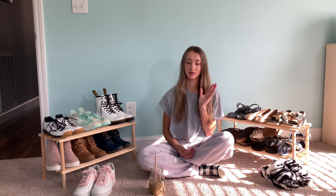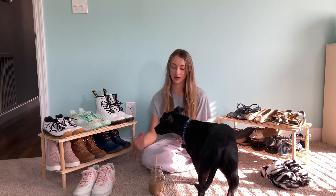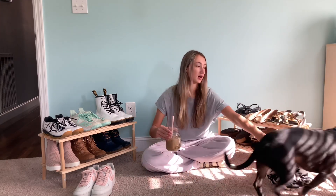Hey guys, welcome back, it's Elise! As always, don't forget to like, subscribe, and comment down below. Welcome to Vlogmas — this might be day six or seven, I think. Today is my shoe collection! This came recommended by two people and I thought it was a really great idea. I never thought to show you guys my shoes. I also made myself a coffee with some peppermint mocha creamer in it.